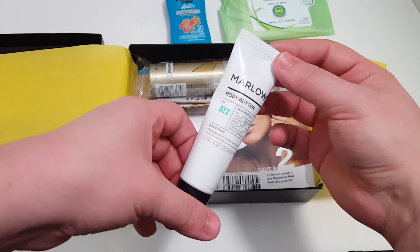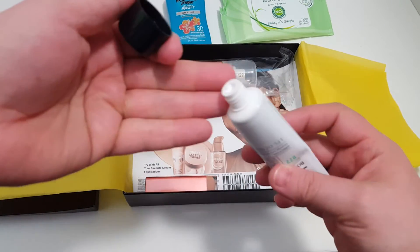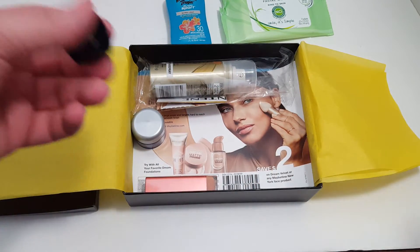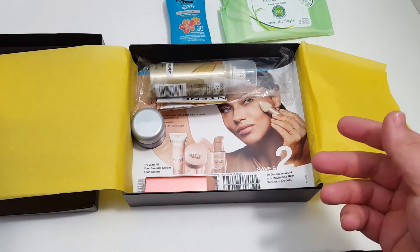Next is the Marlowe body butter. I've never heard of this brand before, but I'll give that a shot and see what happens.